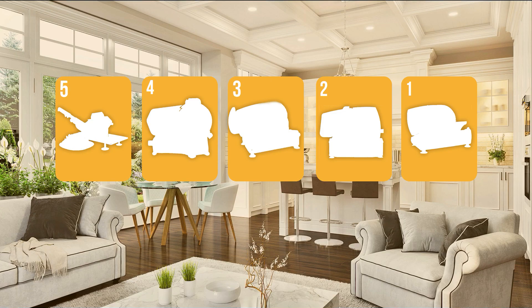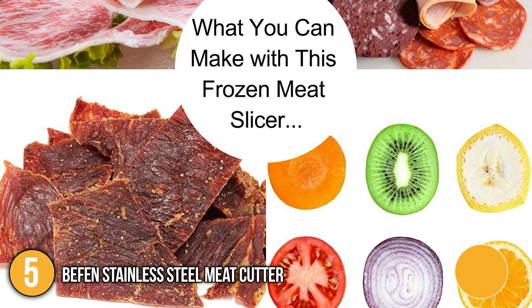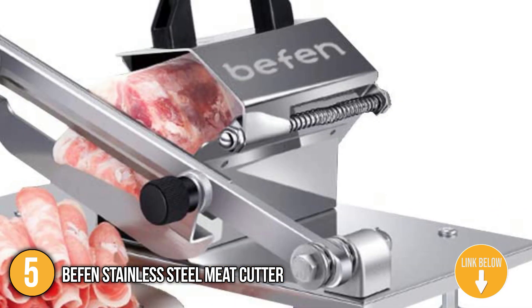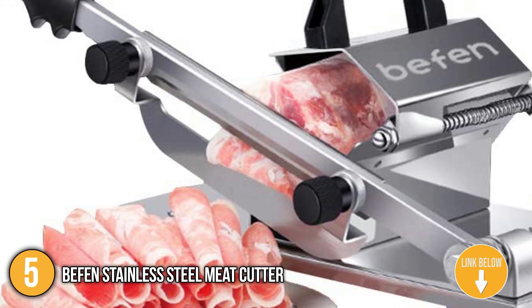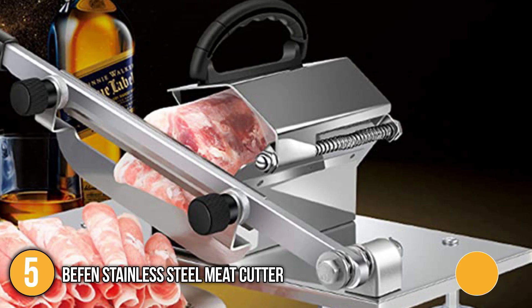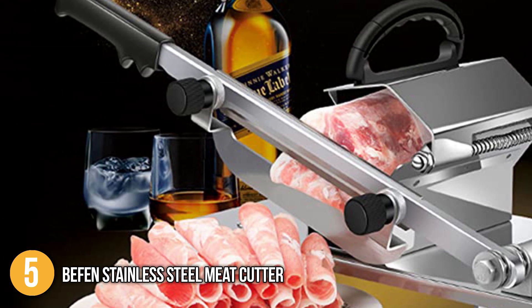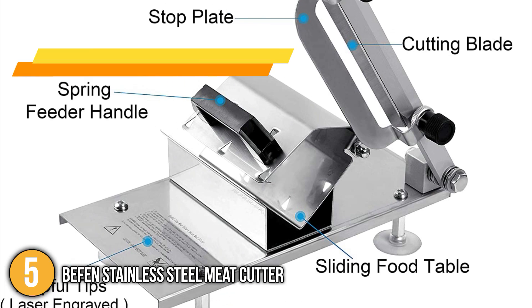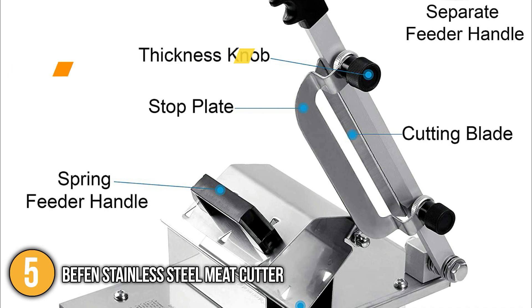The meat slicer coming in at number 5 on our list is the Beffen Stainless Steel Meat Cutter. This slicer is capable of efficiently slicing frozen meat such as beef, lamb, chicken, ham, and fish, making it an irreplaceable tool for preparing shabu-shabu hot pots, pizza toppings, sukiyaki, and more. The meat cutter is made of superior quality stainless steel, making it highly durable and strong enough to withstand rigorous daily use. Our team also found it easy to clean because of its smooth finish, in which excess meat slides right off during rinsing.